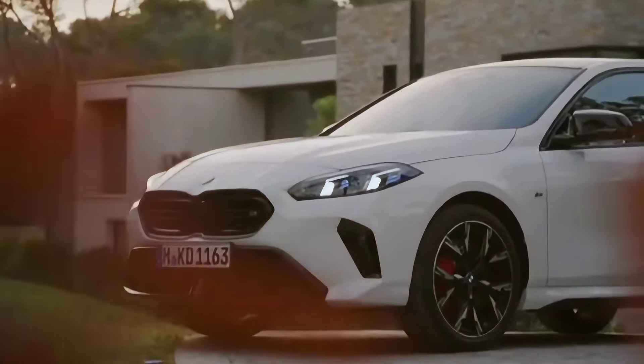The M135i gets its own unique styling too, with much more aggressive bumpers, bigger wheels, dual exhaust, and sportier bucket seats. While the M135i will make for a very hot hatch, we wouldn't be surprised to see an even more powerful version down the line to compete with AMG's upcoming 415-horsepower A45, especially because the outgoing M140i had 335 horsepower.